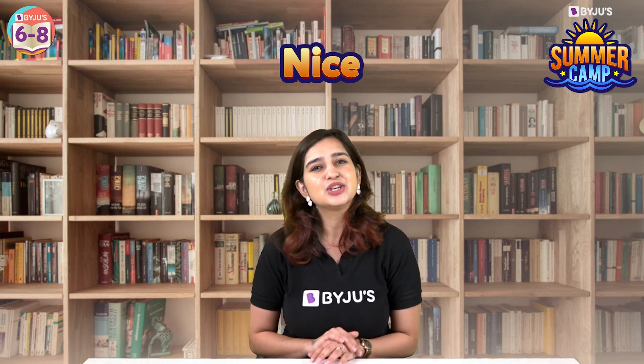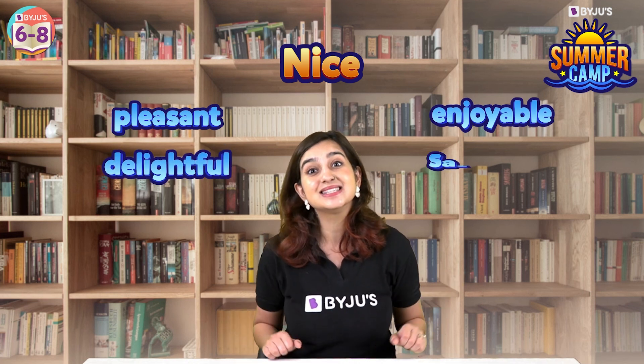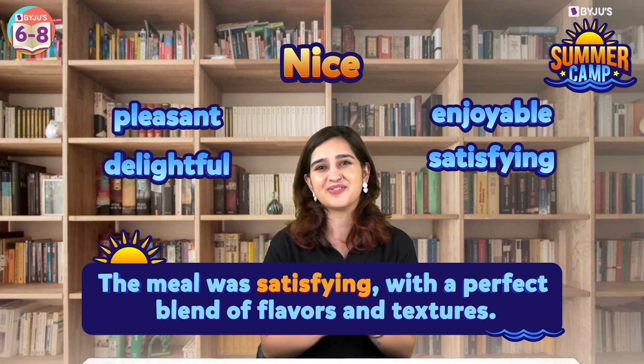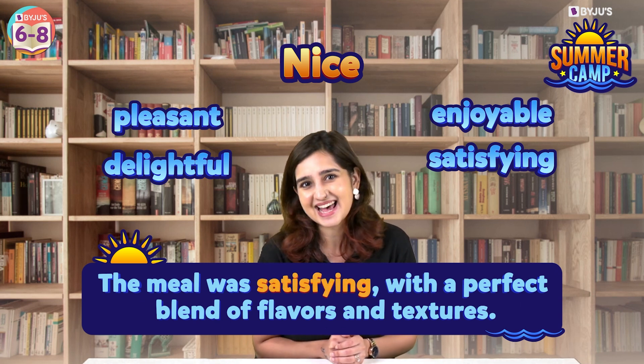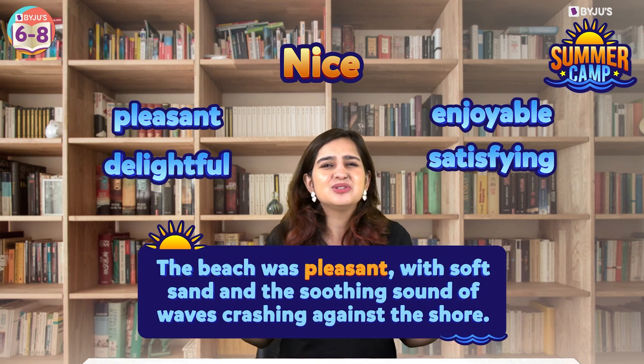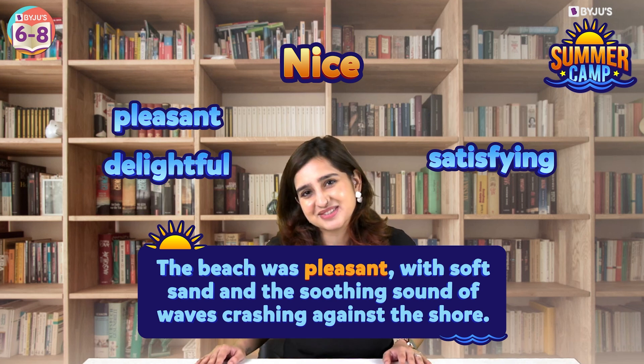Next, 'nice.' Instead of nice, you could use words like pleasant, enjoyable, delightful, or satisfying. For example, the meal was satisfying with a perfect blend of flavours and textures. Or the beach was pleasant with soft sand and the soothing sound of waves crashing against the shore.